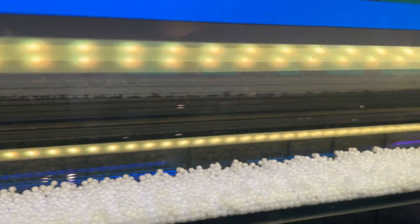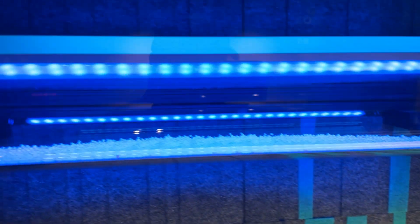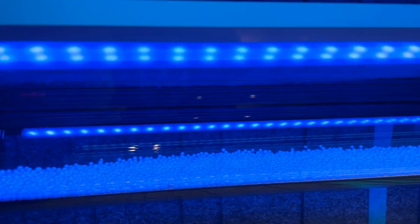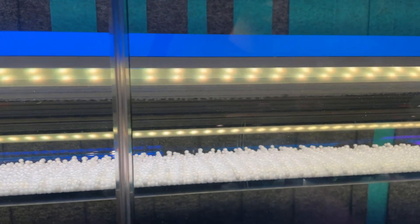Look at that — these little popcorn balls pop up. Try to hit this one. They look like little beans from a bean bag. So frequency 120 — it's really getting these beans to pop right here.